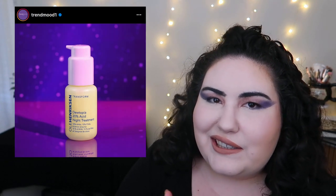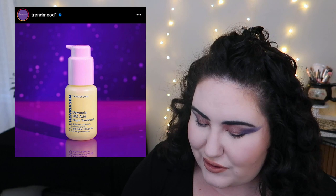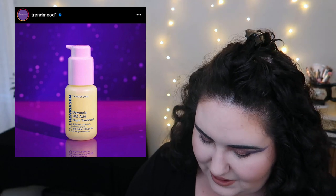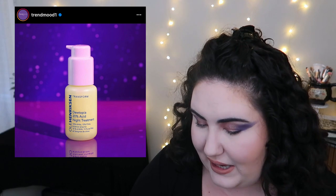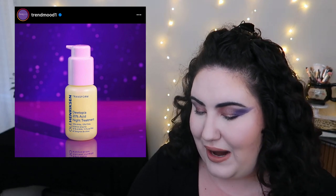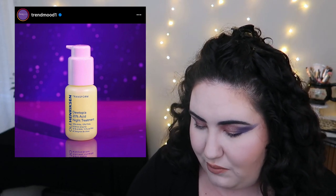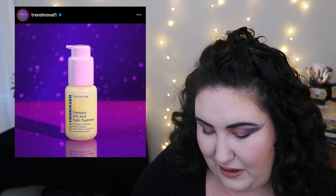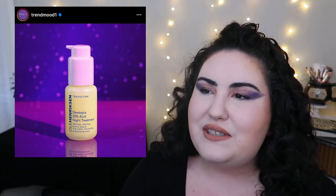Ole Henriksen is coming out with a new 20% acid night treatment. 20% seems like a lot to me — this is the brand's most potent serum to date. It exfoliates skin to reveal smoother, brighter skin, firms, improves elasticity, and targets dark spots, pores, fine lines, and wrinkles. It's $55. I don't know if I've seen anything personally higher than about 10%, so I feel like this would make my skin melt off.